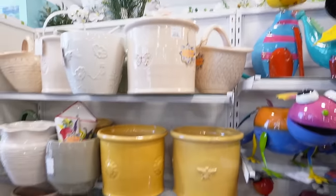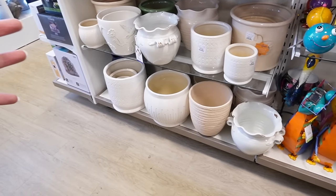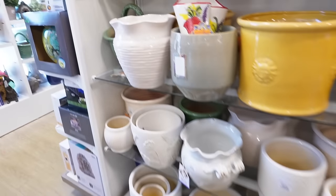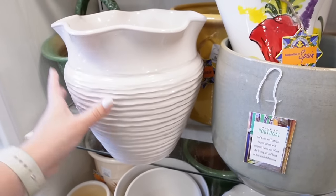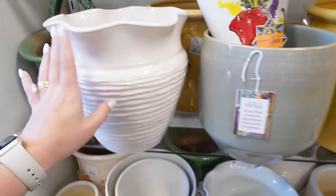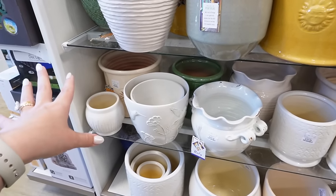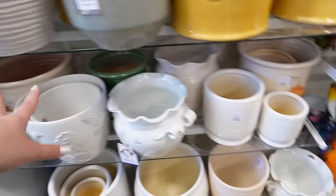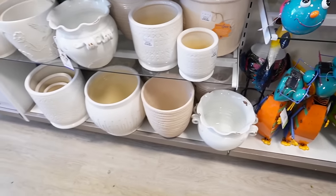I'm also looking at the planters because I need to repot a lot of my plants from last year, so I need bigger planters. They have a lot of really good options. I really like this one — it has a kind of wavy top and rib detailing at the bottom. It's a really good size as well. It doesn't have drainage, so we'd have to drill a hole, which isn't hard but isn't ideal. I wish it just had one already. There are a few more aisles, so I might pick up a planter here.